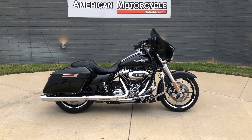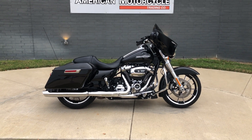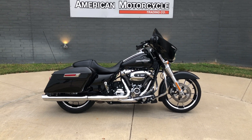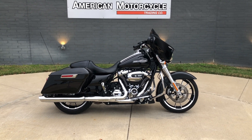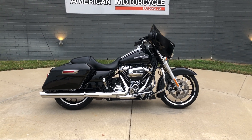Howdy folks, this is Rusty with American Motorcycle Trading Company here in Bedford, Texas. Got a 2022 Harley-Davidson Street Glide, and if you'd like to know more about it such as pricing, or if you'd like to view the VinSmart CARFAX-style report, you can click on the link below in the description — it'll take you directly to our website.